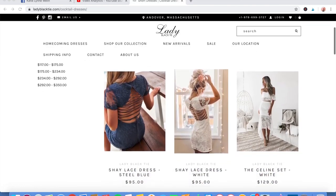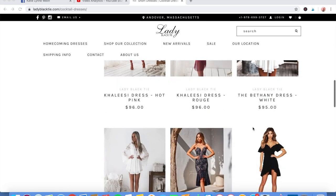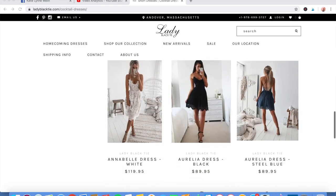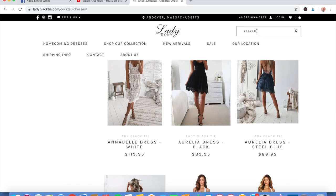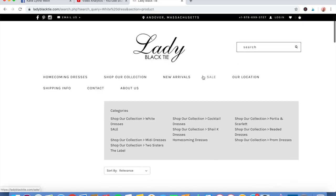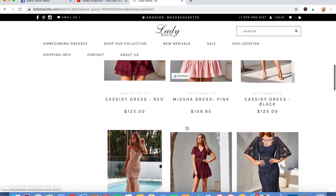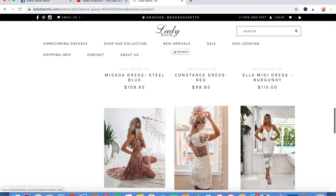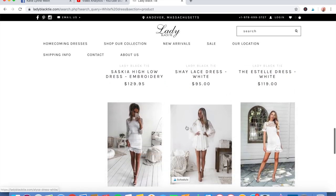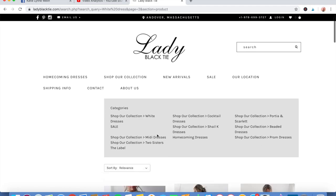My last site is called Lady Black Tie, and I like this site a lot. If you haven't been here, go check it out — they have a lot of really beautiful dresses, not just in white, but we'll type that in anyway. They're not great at sorting, but here's some white options — oh, I like that one. That's another site to check out; I'll have all these listed below.